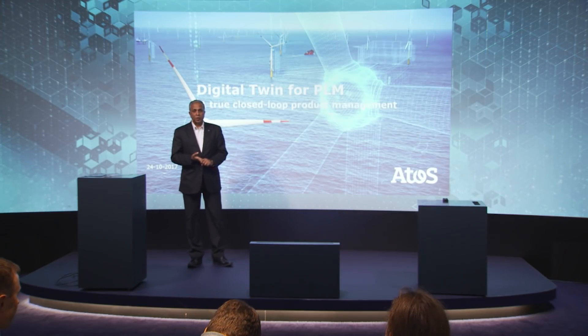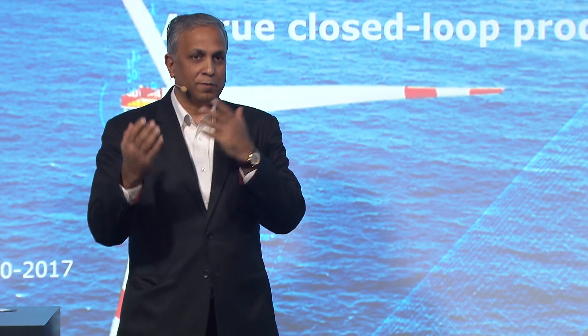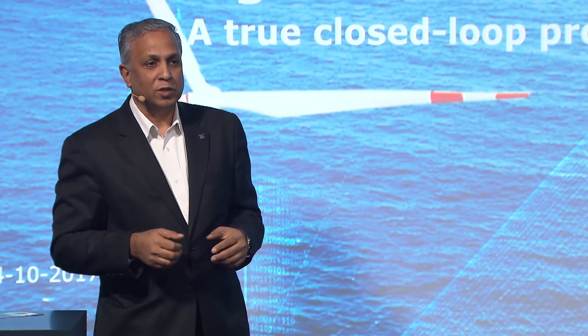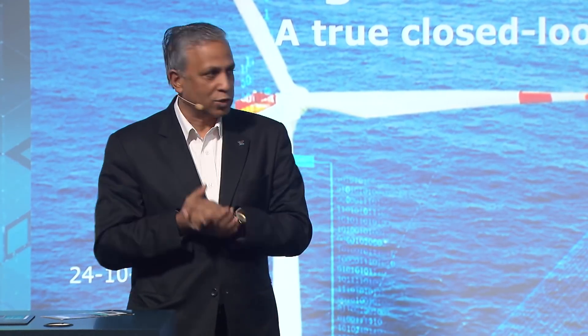Good afternoon, ladies and gentlemen. I hope you have been having a very good exhibition and a lot of information. I know it is sometimes an overload to keep getting information. I will try to make it as simple as possible, even though the product or the topic is a pretty complex one.